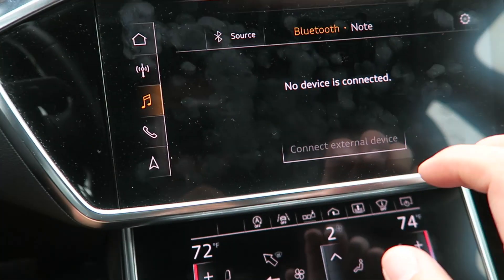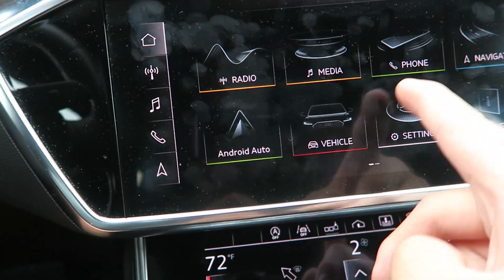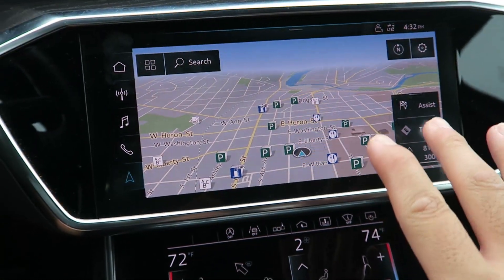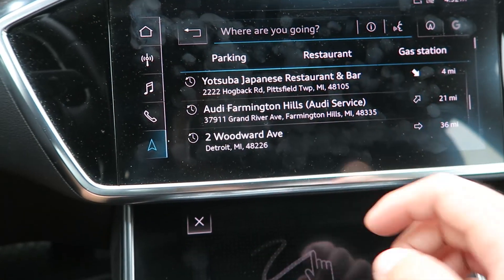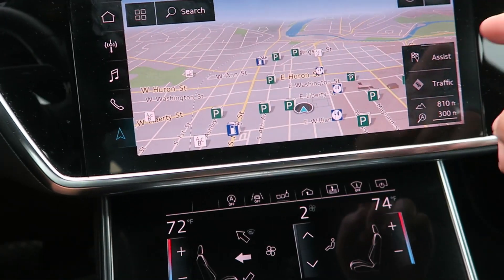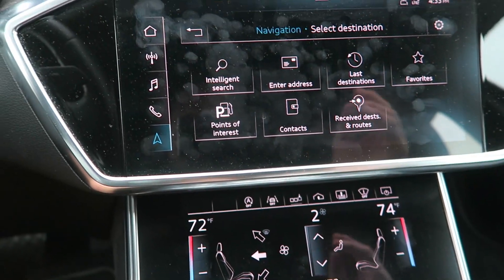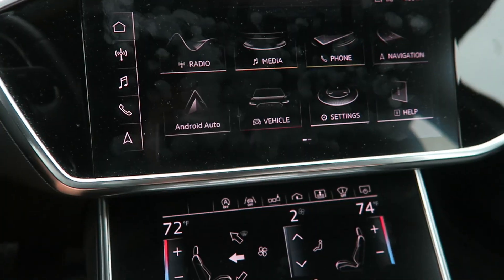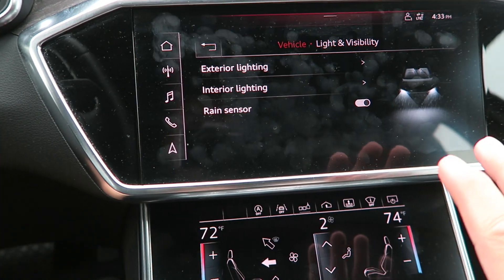You can change your sources — media is for Bluetooth connected external devices. You can also go through the left side menu that corresponds to things here. Navigation will pull up here, and it's mirrored on both screens so I can enter my information and search. I was at a Japanese restaurant recently and used it for that, and Farmington Hills Audi service. It's a fast-responding, really crisp navigation system — pretty much what you'd expect from a modern smartphone, now in a vehicle.